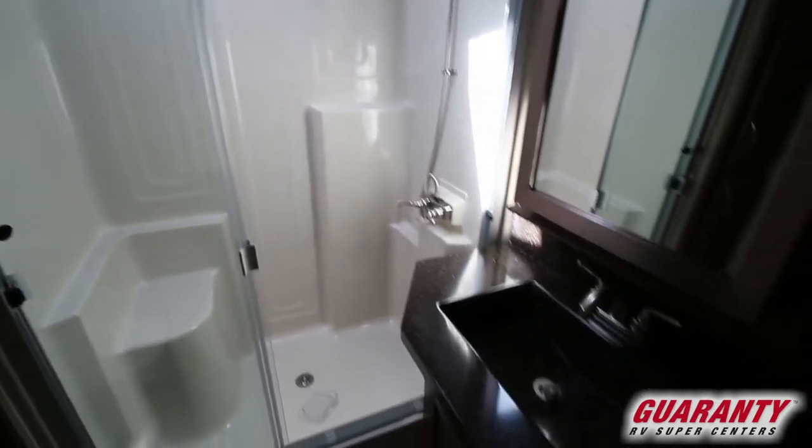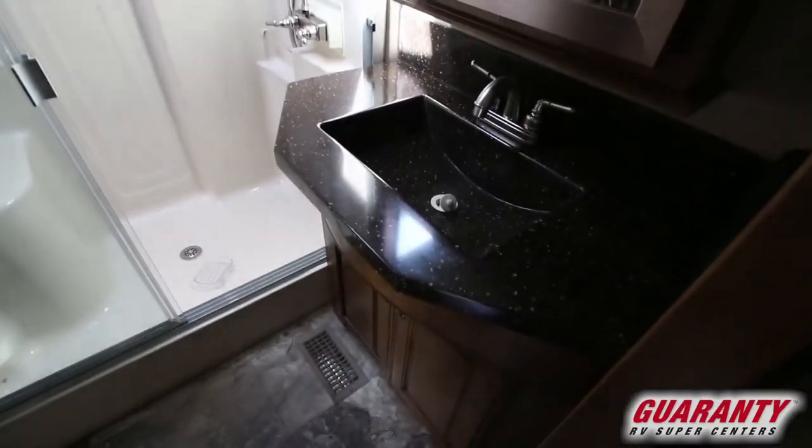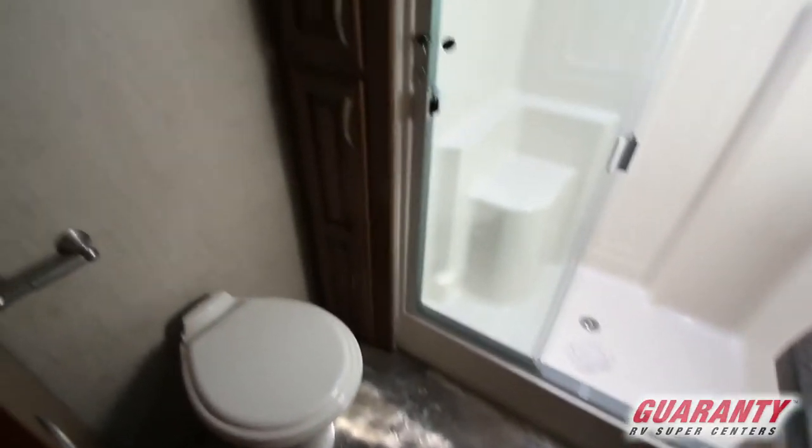Step up into the restroom here. It's got a huge walk-in shower with a seat. Nice solid counter surfaces in your restroom, toilet, and of course linen storage over on the other side. Fantastic fan.